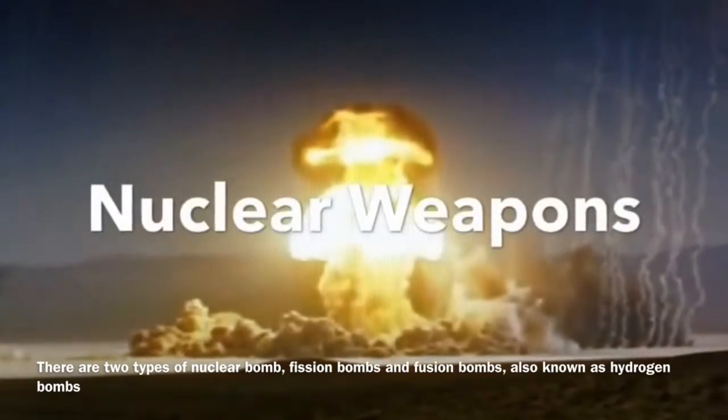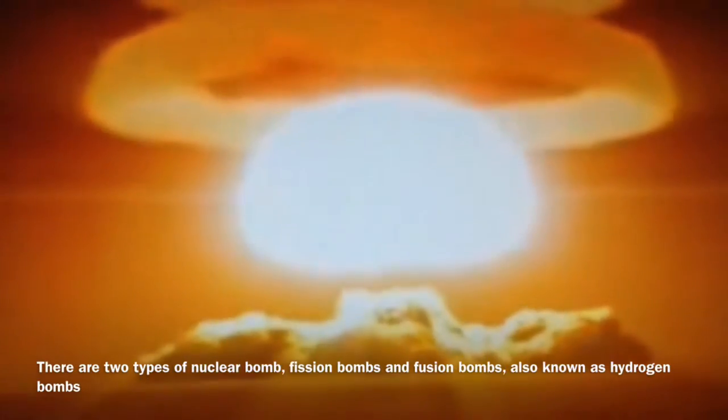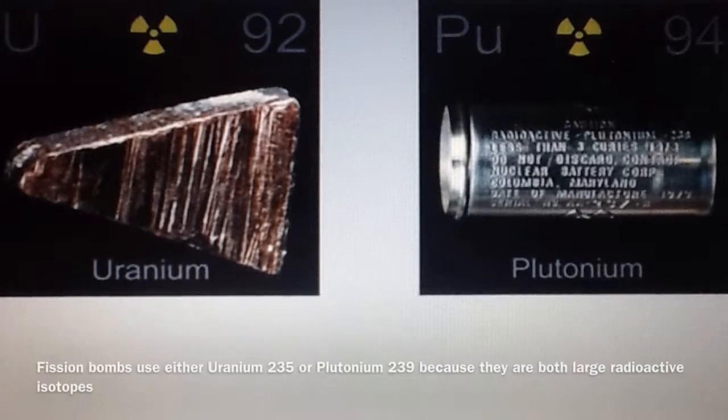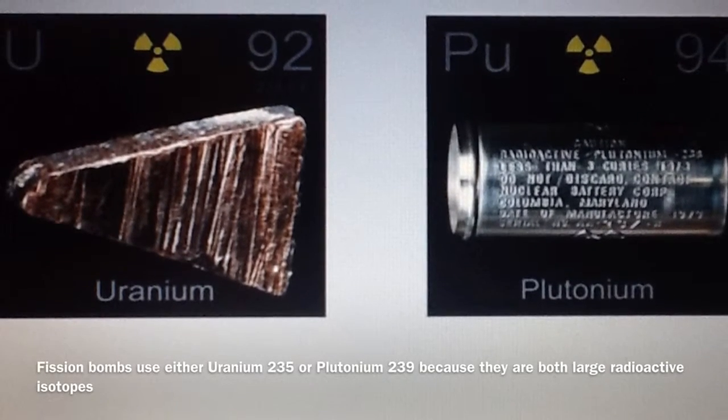There are two types of nuclear bombs: fission bombs and fusion bombs, which are also known as hydrogen bombs. In World War 2, fission bombs were used to wipe out Hiroshima and Nagasaki. They used Uranium-235 or Plutonium-239 because they are both large radioactive isotopes.